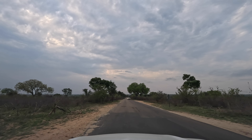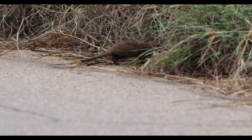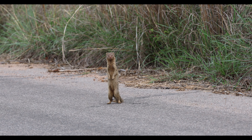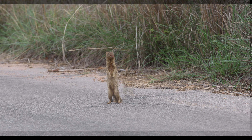Before returning to Skukuza, a surprise sighting. It's unusual for us to see mongoose on the road — they usually scamper into undergrowth well before you get the camera up. But this little fellow decided to check us out, as curious about us as we were about him.